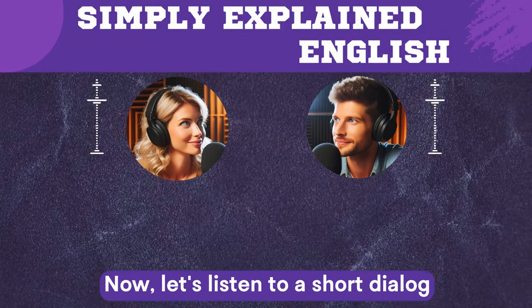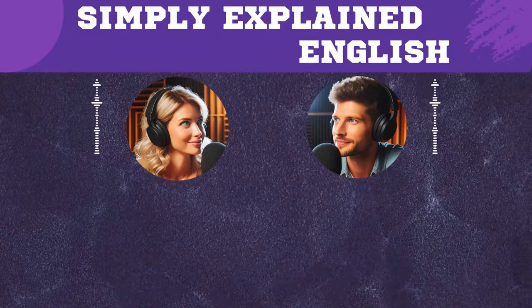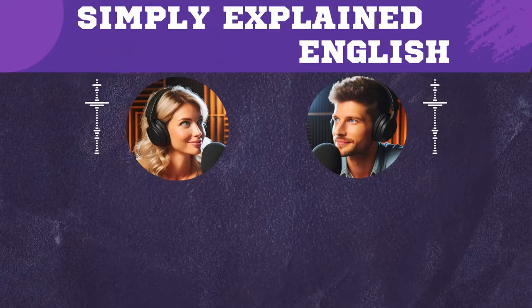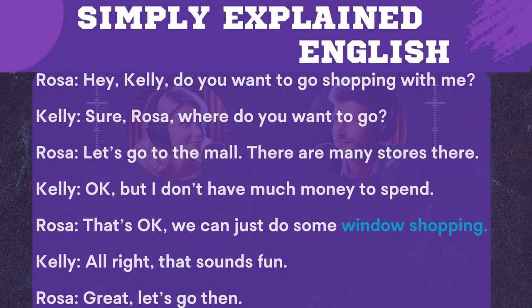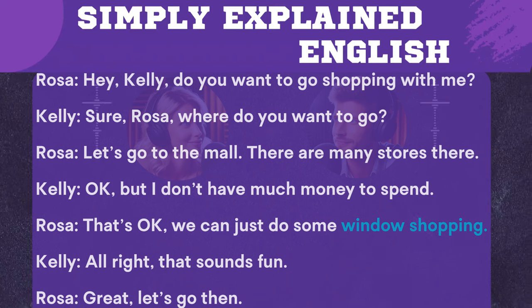Now let's listen to a short dialogue that shows how to use window shopping in a real situation. Hey Kelly, do you want to go shopping with me? Sure Rosa, where do you want to go? Let's go to the mall, there are many stores there. Okay, but I don't have much money to spend. That's okay Rosa, we can just do some window shopping. All right, that sounds fun. Let's go then.